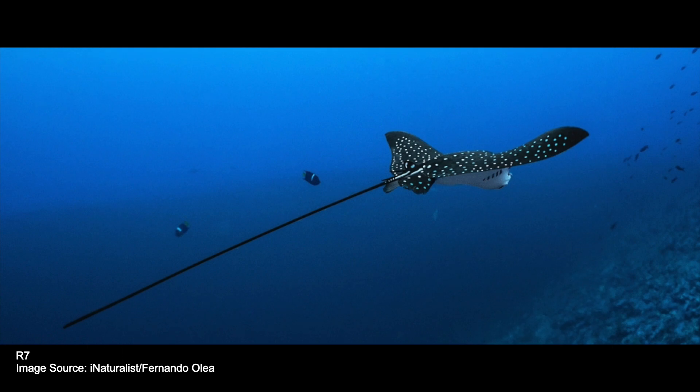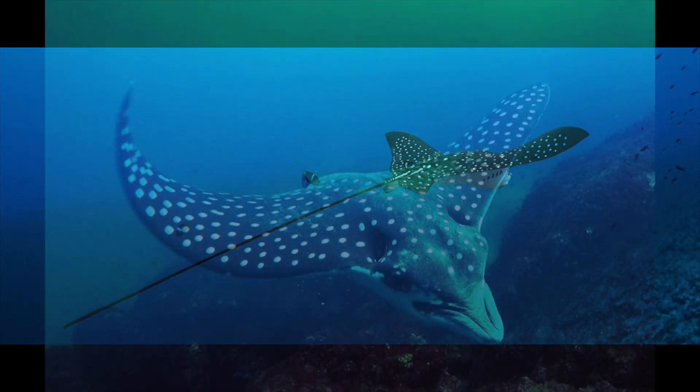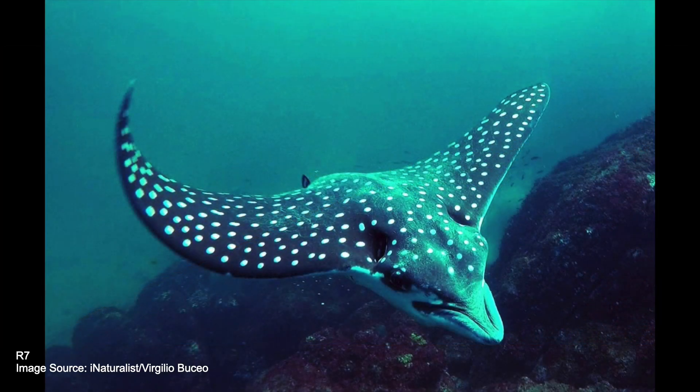These rays are prey to sharks and in some parts of the world to humans as commercial and recreational catch. They are also important to small-scale subsistence fishermen who catch these rays to feed themselves and their families for food security and to sell for income.